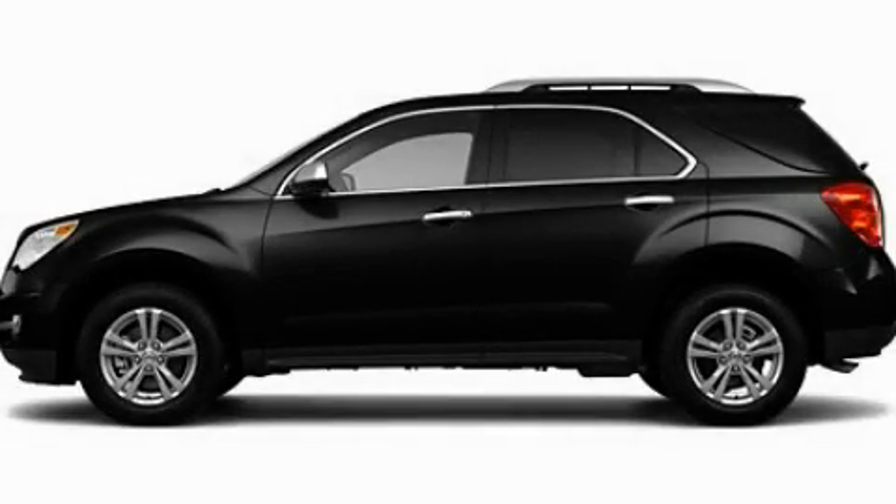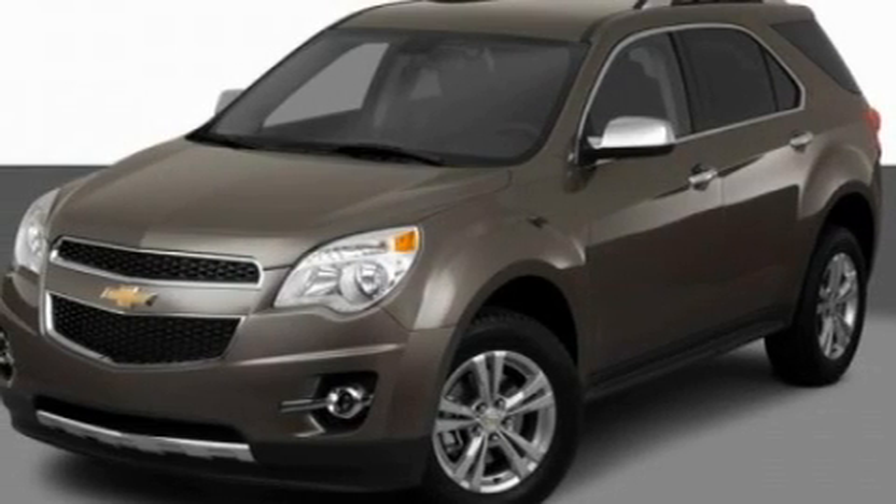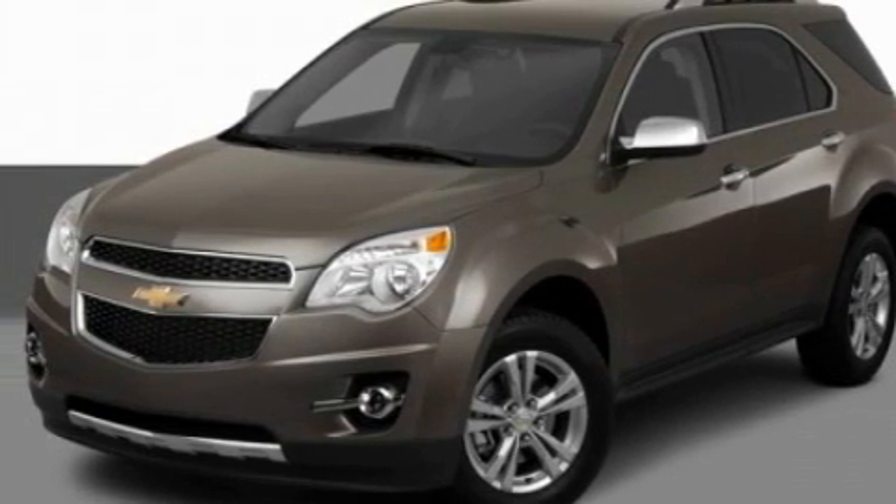This is a 2011 Chevrolet Equinox, plenty of space for what you need. It has a six-cylinder engine and an automatic transmission.